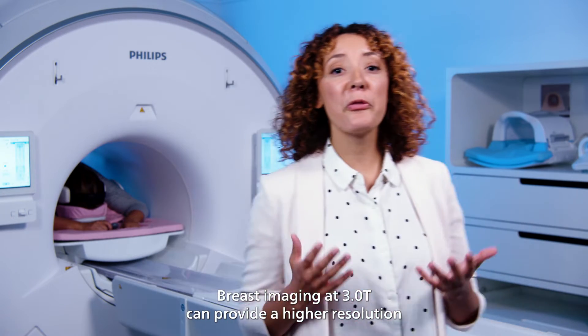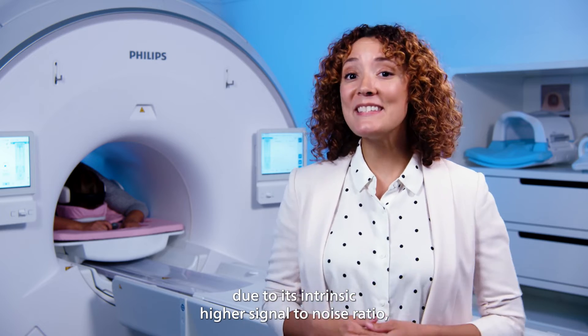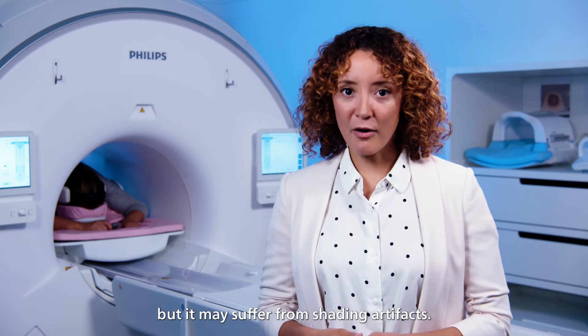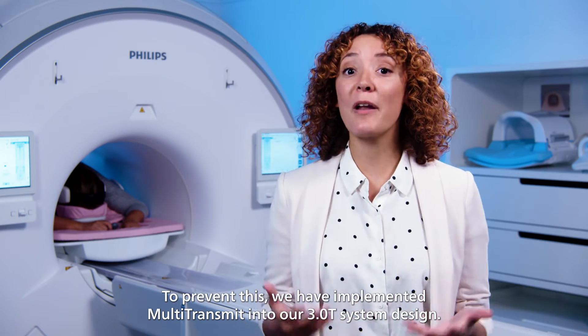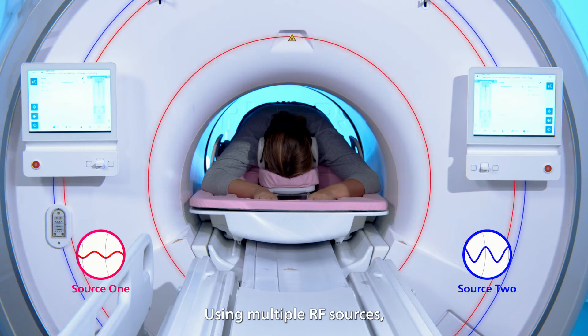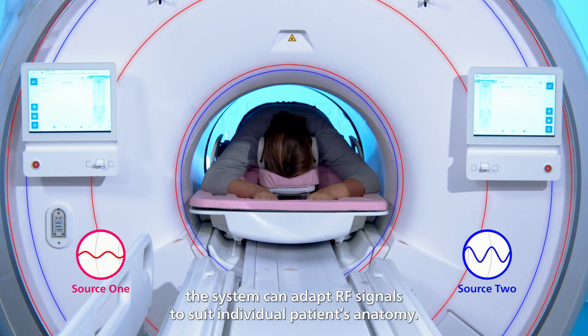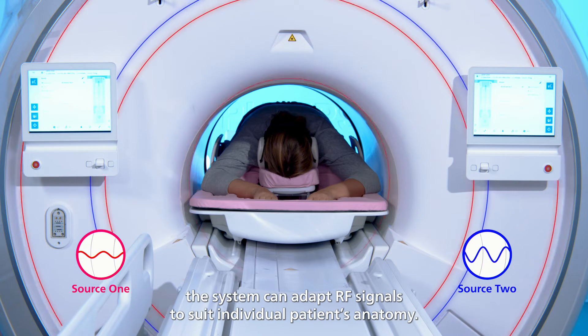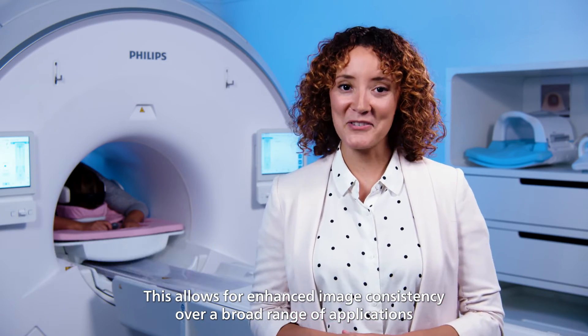Breast imaging at 3T can provide higher resolution due to its intrinsic higher signal-to-noise ratio, but it may suffer from shading artifacts. To prevent this, we have implemented multi-transmit into our 3T system design. Using multiple RF sources, the system can adapt RF signals to suit individual patients' anatomy, allowing for enhanced image consistency over a broad range of applications.